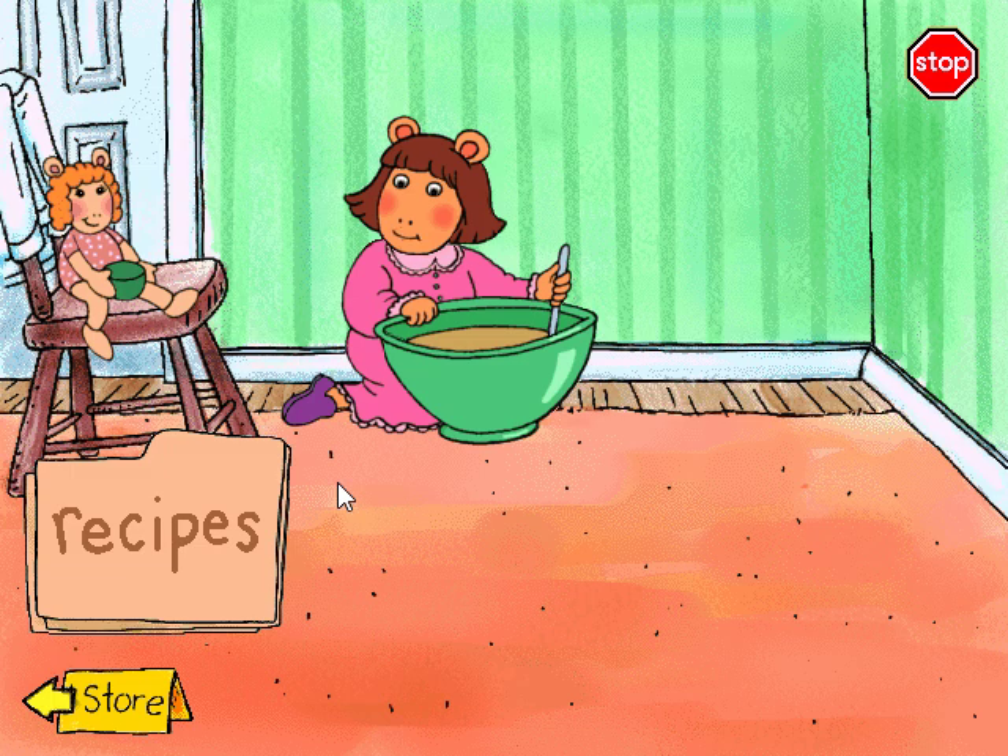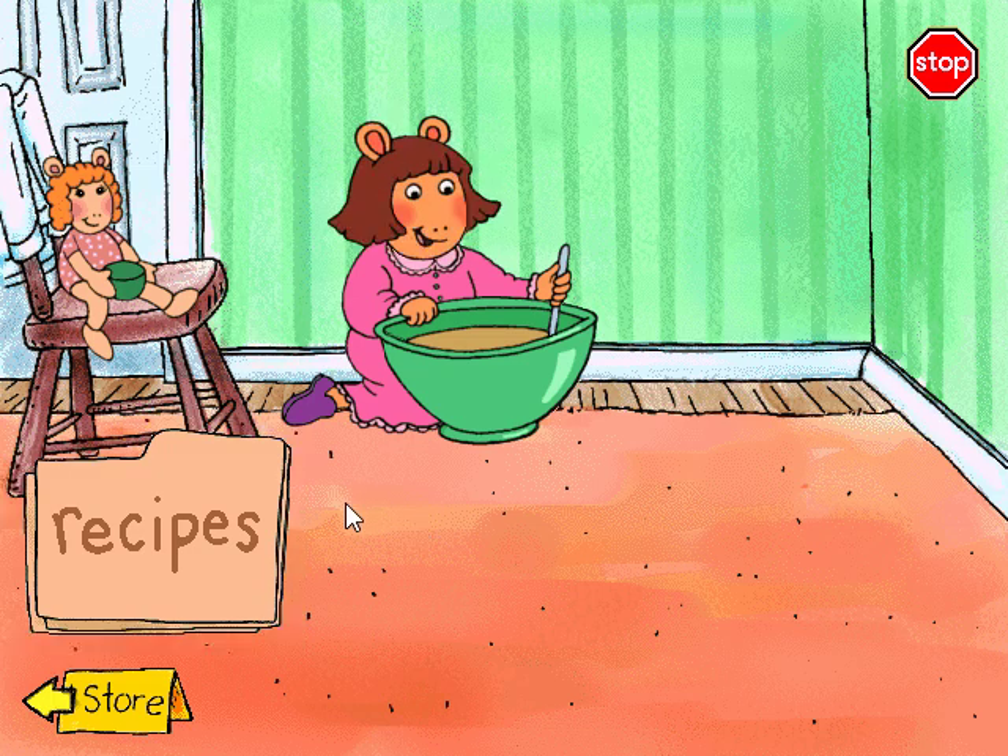If you want to go shopping, then click on the store sign. But if you want to make some more food, then pick a new recipe.